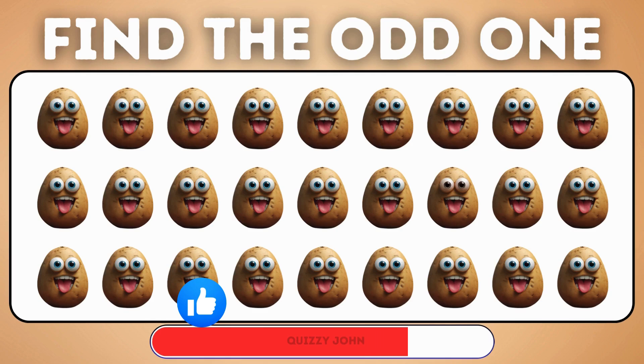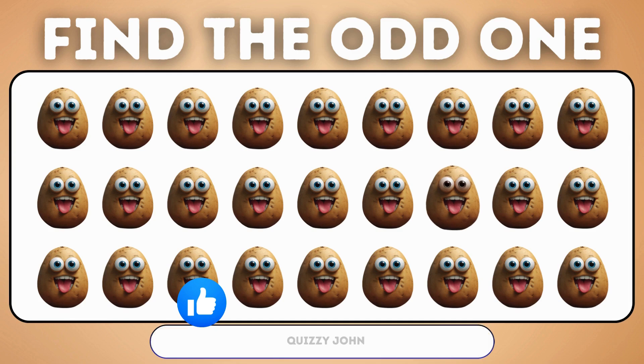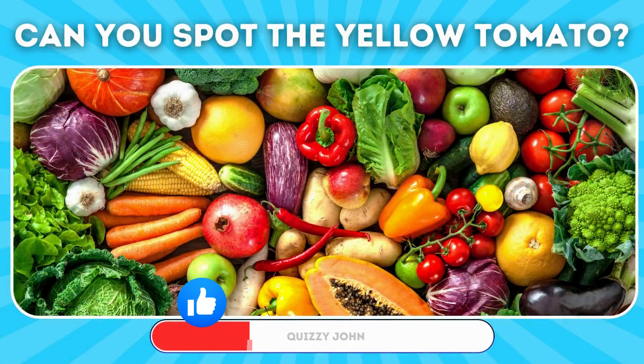Which potato looks different from the rest? Can you spot the yellow tomato in this mix of fruits and vegetables?